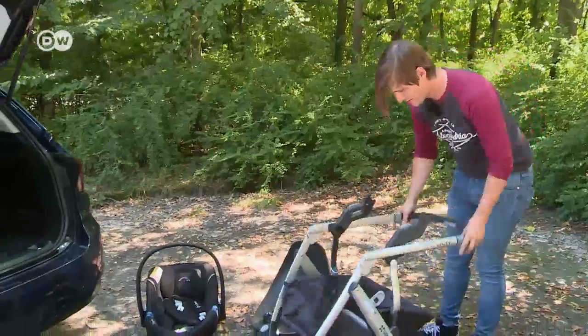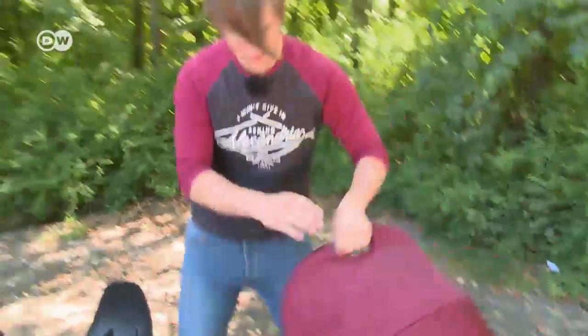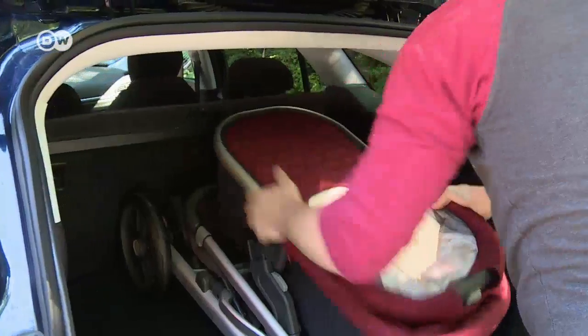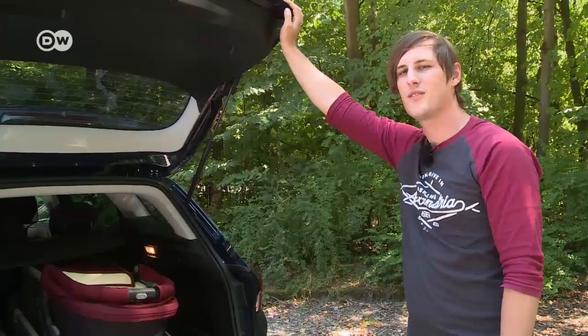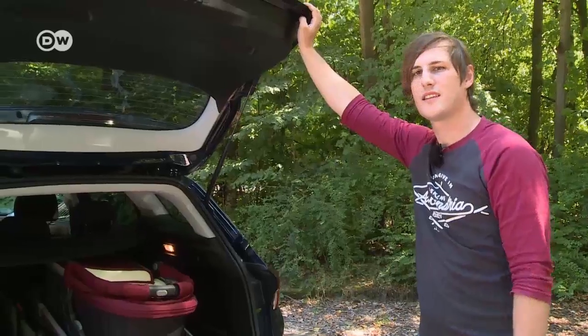Expectant parents need room, but most station wagons cost at least 17,000 euros. The Tipo offers a solid trim line and 550 liters of cargo space. Andre says a stroller fits in the trunk easily with space left over for shopping bags, and he admits that the Tipo did a good job here.